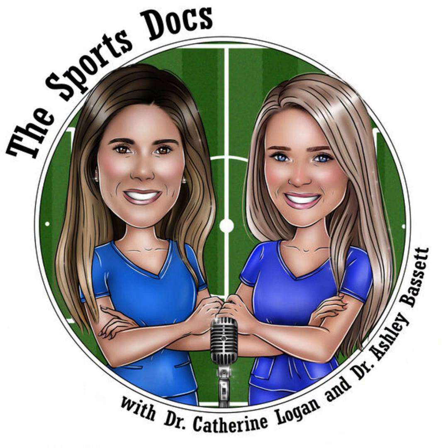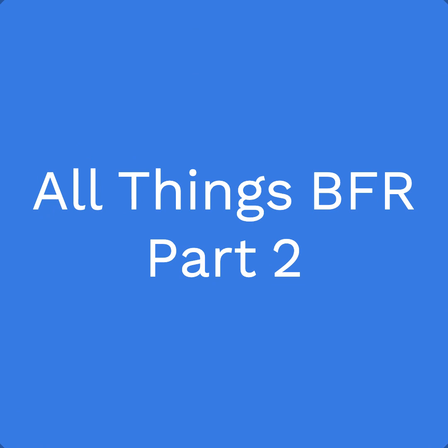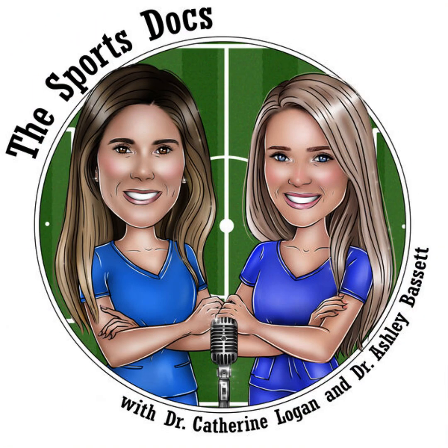Welcome back to the Sports Docs podcast with Dr. Katherine Logan and Dr. Ashley Bassett. On each episode, we chat about the most recent developments in sports medicine with experts from around the country. In episode 12, we're going to continue our discussion with Dr. Eddie Chang and focus on the use of blood flow restriction therapy for both upper and lower extremity conditions.